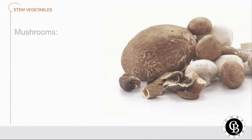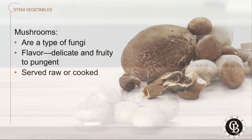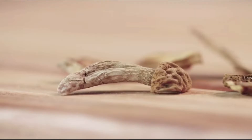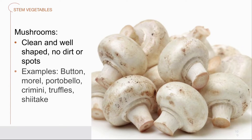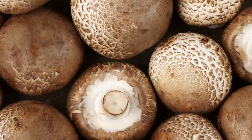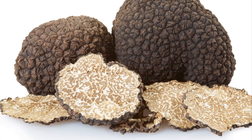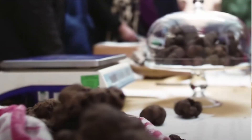Mushrooms belong to the fungi family, but they also are part of the stem family of vegetables. Fungi are a large group of plants that range from a single-cell organism to giant monstrous mushrooms. The flavor of mushrooms ranges from delicate and fruity to pungent and garlicky. Mushrooms come in many sizes, shapes, and colors. They are served raw in salads and used in a variety of sauces, soups, and other recipes. When you're buying, choose mushrooms that are clean and well-shaped; avoid mushrooms with dirt and spots. Examples include button, morel, cremini, portabella, truffles, and shiitake mushrooms. That right there is a truffle — hard to believe it's so expensive. It's one of the most expensive foods you can eat.